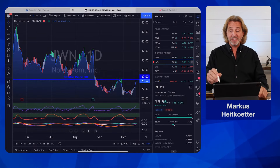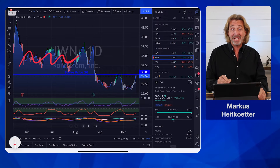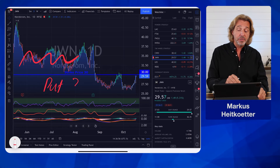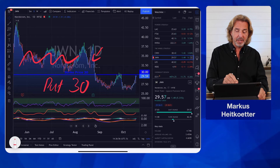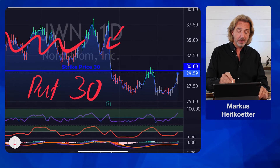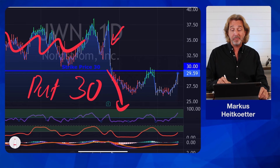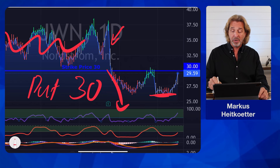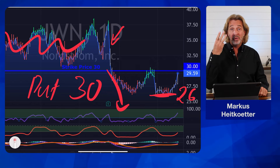Let me give you a very specific example. We are looking at JWN. When JWN was going sideways, I did sell puts with a strike price of $30. Shortly after I did it, the stock has been dropping and I got assigned at a strike price of $30. At some point we were trading at around $26. So again, we will talk now about three scenarios.